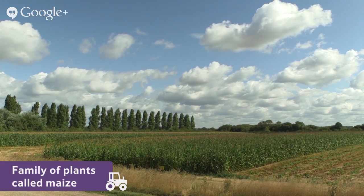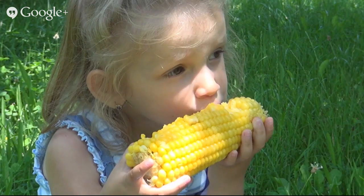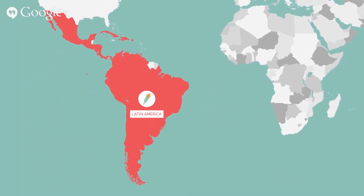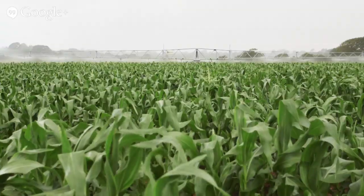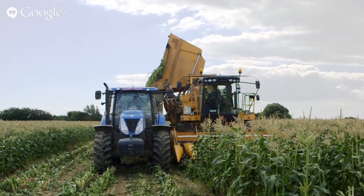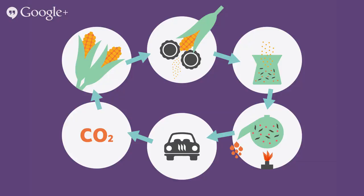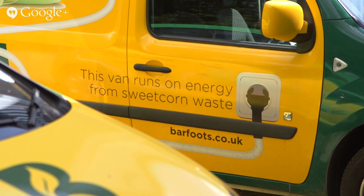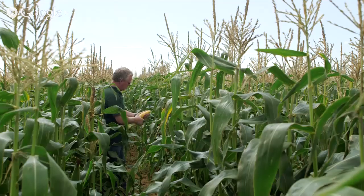Did you know that sweet corn comes from a family of plants called maize? Some varieties of maize like sweet corn are eaten as a vegetable, freshly picked from the plant. People have been growing maize since prehistoric times — it was first grown in a part of the world we now call Latin America. Today farmers grow it all over the world. In fact we grow more maize than any other kind of crop — more than rice or wheat. We grow so much maize because we use it to feed both humans and animals, and we also use the oil to make a fuel called ethanol for cars, buses and trucks.